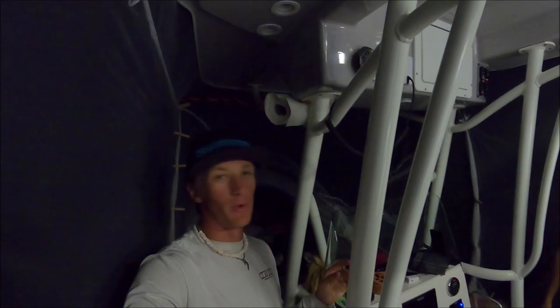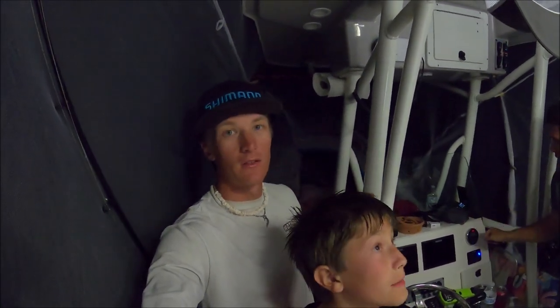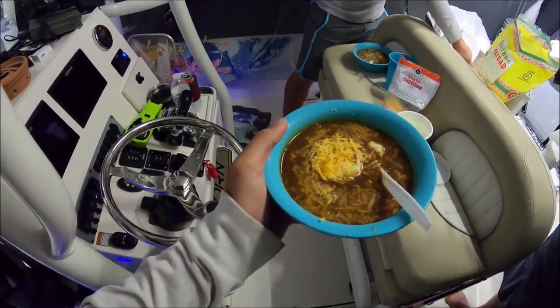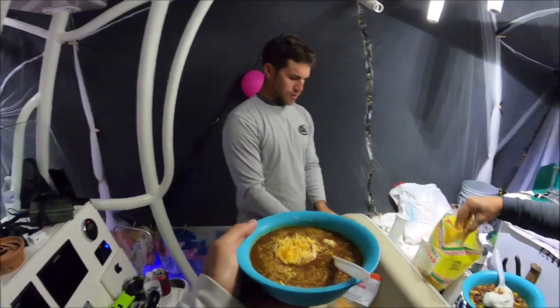Not quite set up yet but the temperature is slowly starting to drop — probably right around 63, my professional guess 65. I can already see bugs gathering up. 61 degrees — that was pretty close! We're gonna get dinner going and show you the finished product tonight. There it is — taco soup.